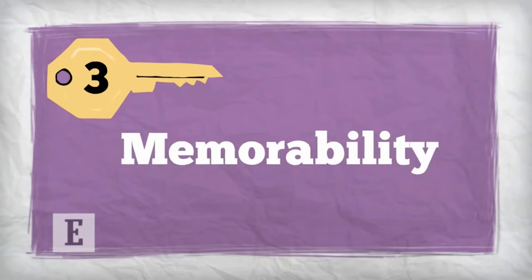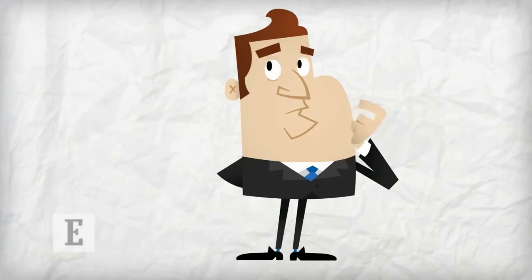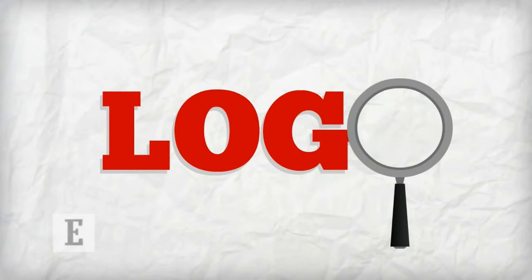Three: Memorability. This is the quality that makes your logo easy for customers to recall, which encourages repeat customers. Simplicity usually makes for memorable logos, but interestingly a little bit of incongruity in your logo can aid people's memory too, if they notice something unique about your design.